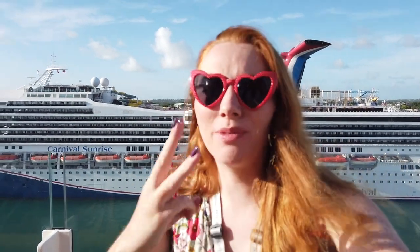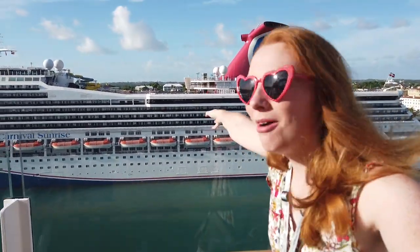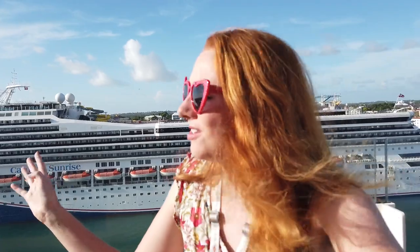Good morning! We are up bright and early on day three of the cruise. We are in Nassau, the capital of the Bahamas — definitely another port worth checking out. I'm staying on the ship for you guys today, but if you are here, head off into Nassau, do some exploring, and check out those port adventures.